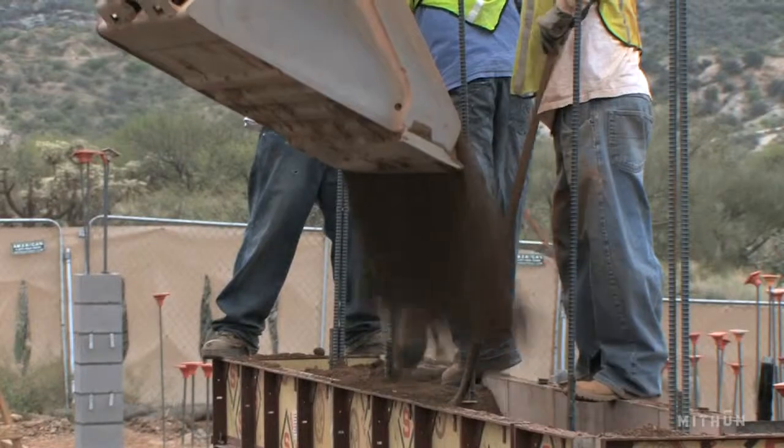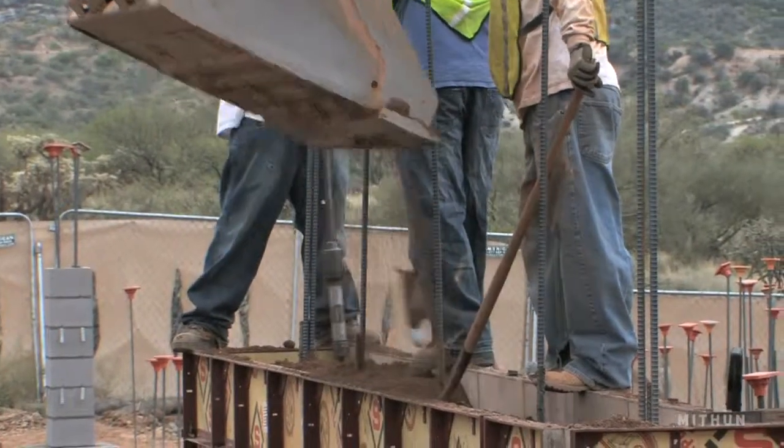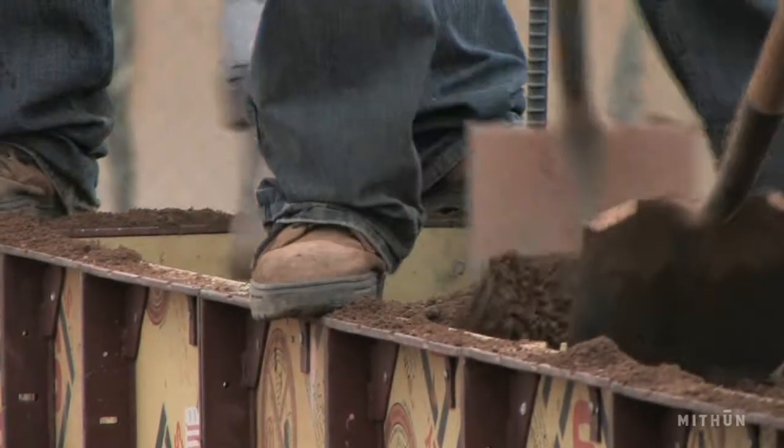We pretty early on latched on to some ideas that we needed to use natural materials and we needed to use things that were of the desert. We wanted to create places that were basically just the desert with a little more shelter, and so we started with rammed earth and we found that that suited our needs pretty well.